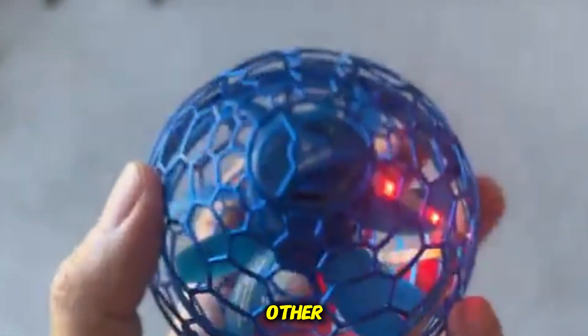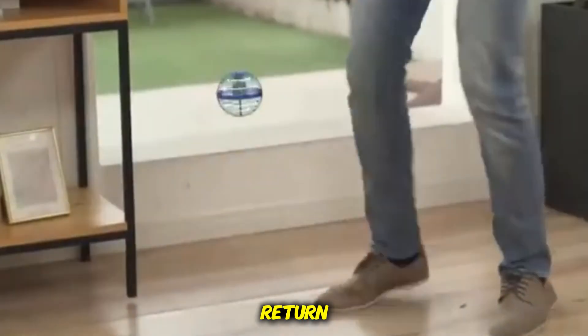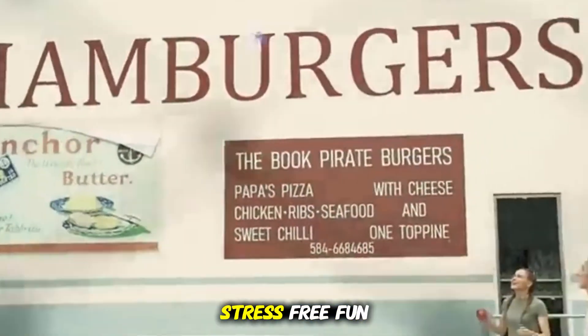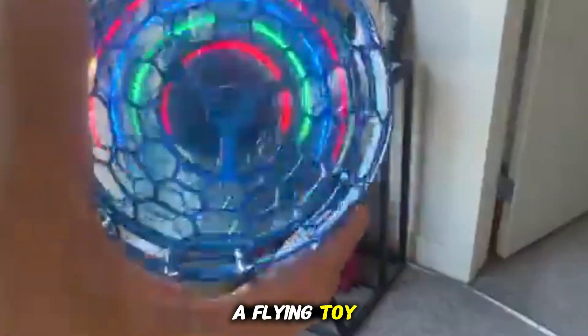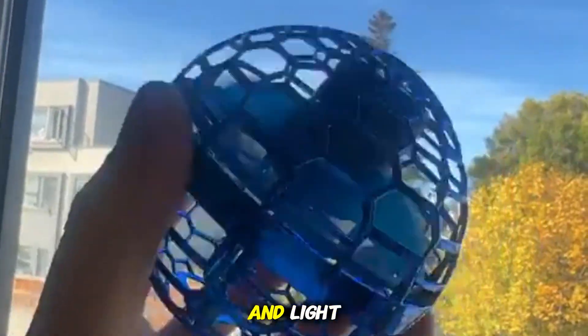Kids can pass it to each other, bounce it gently off their palms, or throw it in curved patterns that make it return like a boomerang with surprising accuracy. It's lightweight, safe indoors, and designed for stress-free fun without worrying about glass, walls, or breakage. This isn't just a flying toy — it's a tiny personal drone that follows your movement and turns any room into a mini-playground filled with motion and light.